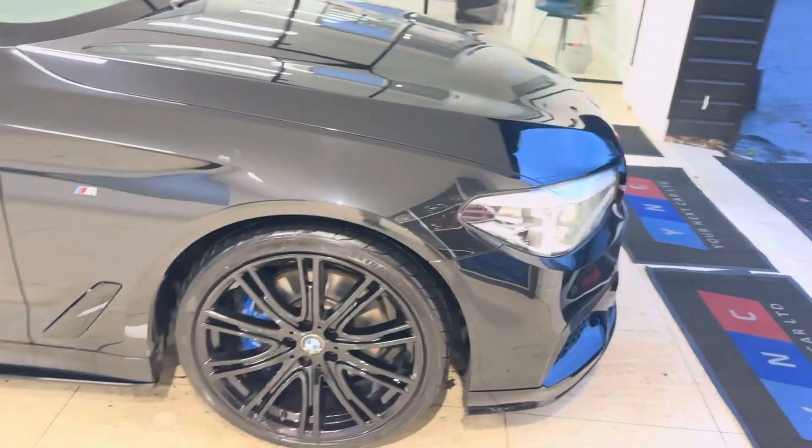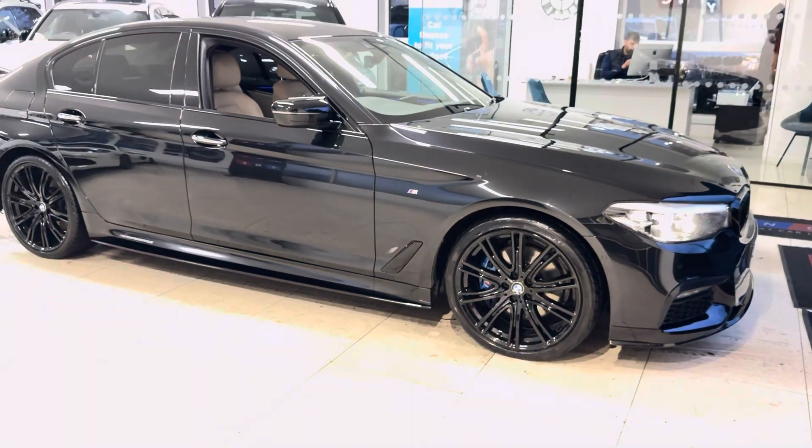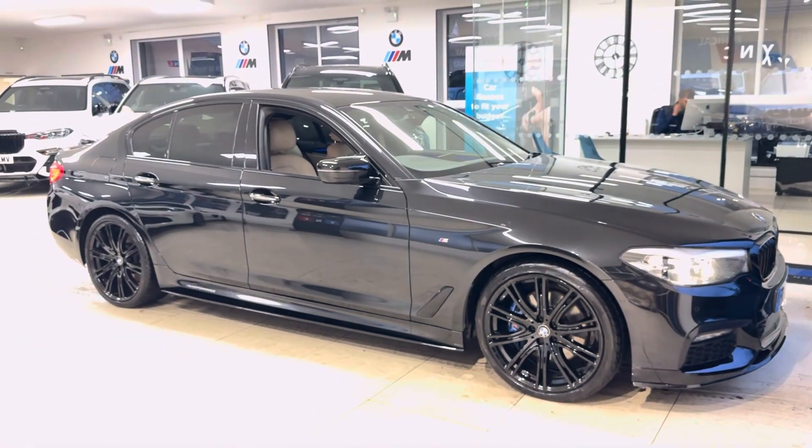If you'd like to know more about this stunning example of the 530D M Sport Saloon, go ahead and use the links available in the description box. For the meantime, thanks a lot — do take care, bye-bye.